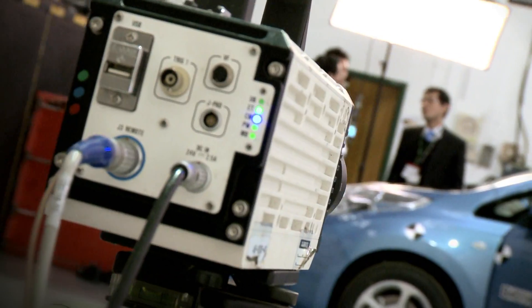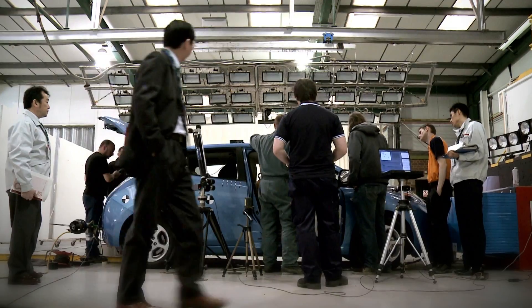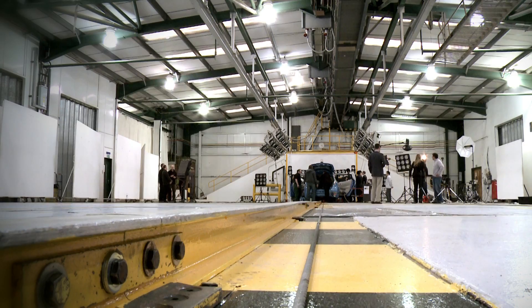The first mass-marketed electric vehicle underwent full-scale crash tests, including frontal, side and pole, along with pedestrian, whiplash and ESC tests, and earned five stars overall.